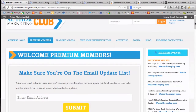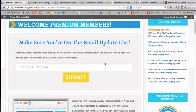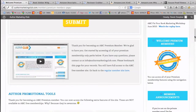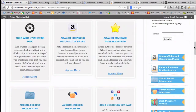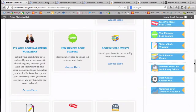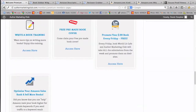I'm now in the premium members area of the site at AuthorMarketingClub.com. This is what you're going to see whenever you log in. They have an email update list and they have these events that they run. I'll get to that in just one moment, but you come down here to the different tools and here are some of the different types of features listed out in these boxes or along the right-hand side.